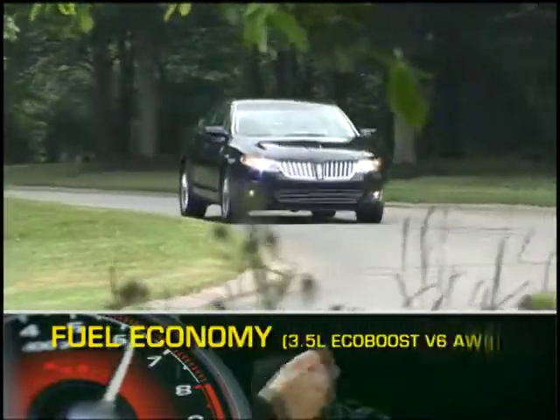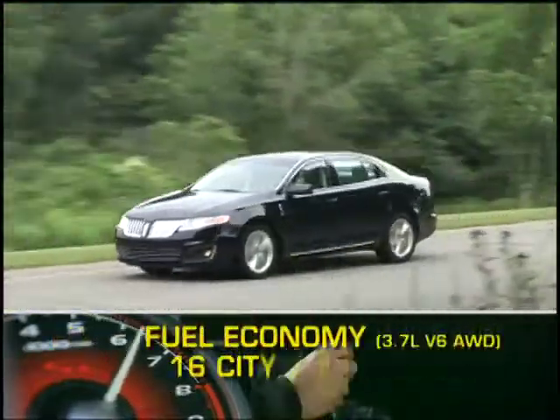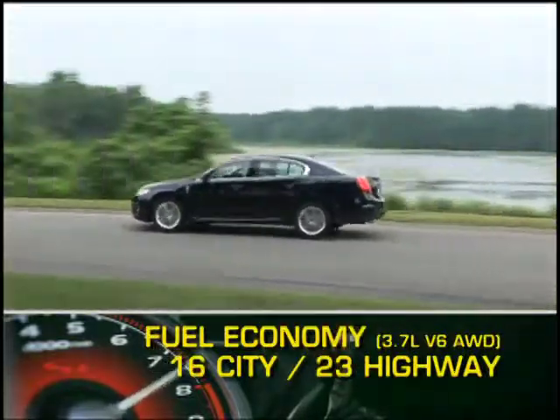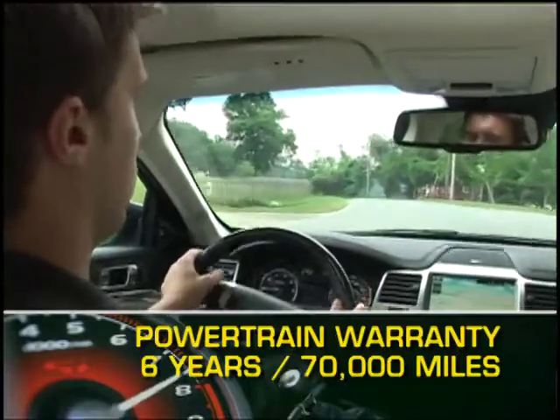Here are the highest and lowest EPA estimates for fuel economy. The MKS is backed by a six-year 70,000 mile powertrain warranty.